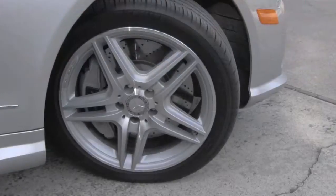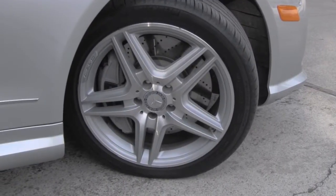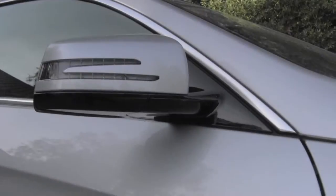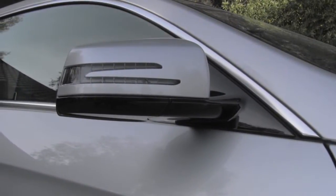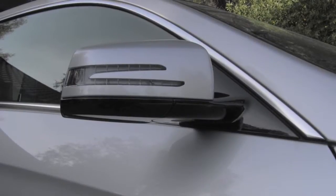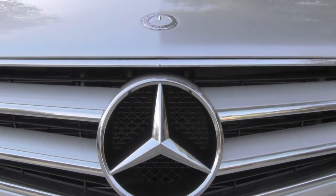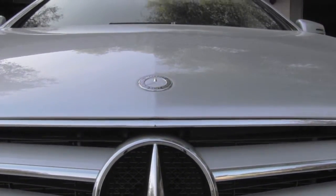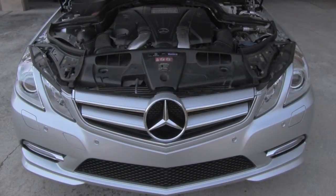Look at those beautiful rims and the brakes — that's a front with pretty big brakes, and in the rear too. Detail of the side mirrors, very nice design. Okay, let's go look underneath the hood and see what is hiding there.